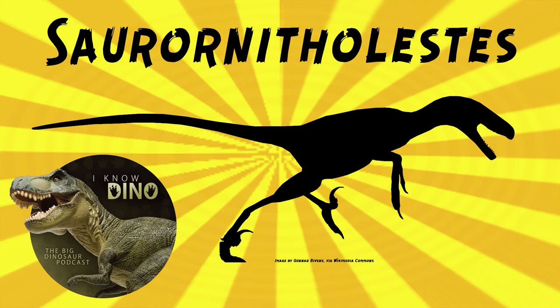Saurornitholestes had a puncture-and-pull feeding method. A study by Angelica Therese and others looked at teeth of several theropods — Gorgosaurus, Dromaeosaurus, Saurornitholestes, and Troodon — finding that microwear patterns were the same on small and large theropods, so biting movements were similar: they'd sink their teeth in and pull back to pull out flesh. Troodon teeth, however, couldn't handle struggling prey or they'd break, so Troodon probably went for small prey. Saurornitholestes had distinct serrations, with larger serrations on the back edge of the teeth than the front, which helps identify isolated teeth as belonging to Saurornitholestes. It also had a flat tooth with long ridges at the front of the mouth, possibly for preening.